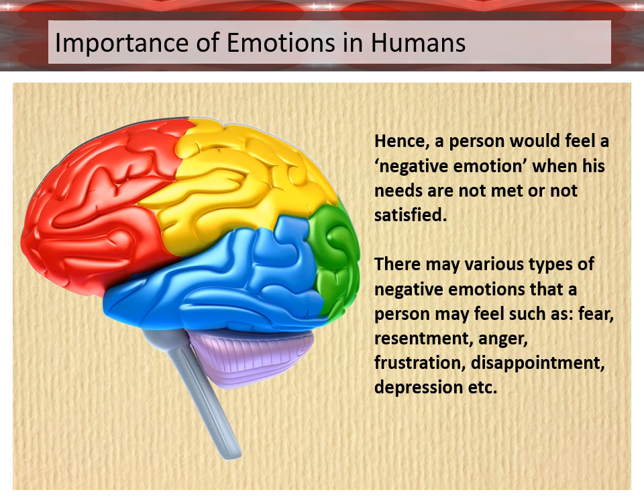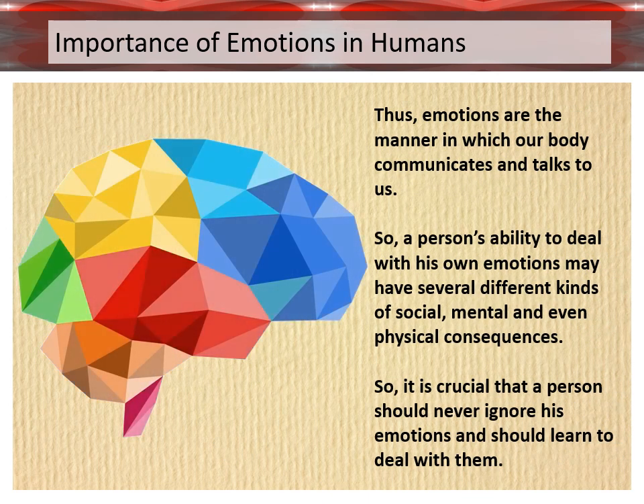They may experience various types of negative emotions, such as fear, resentment, anger, frustration, disappointment, depression, etc. Thus, emotions are the manner in which our body communicates and talks to us. So a person's ability to deal with their own emotions may have several different kinds of social, mental, and even physical consequences.